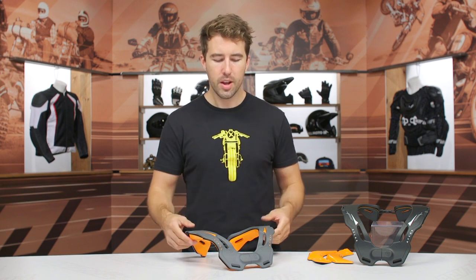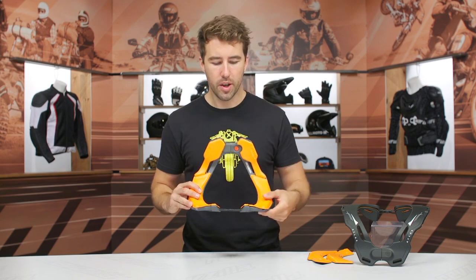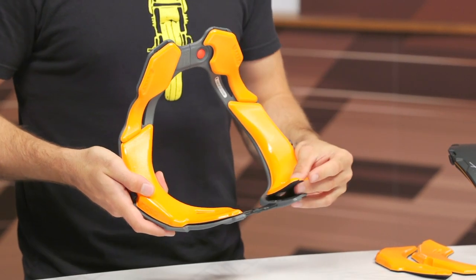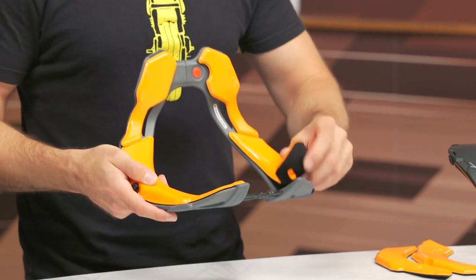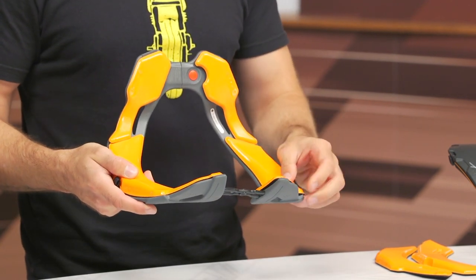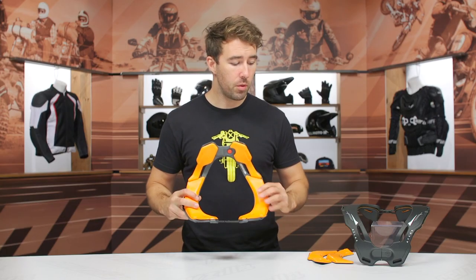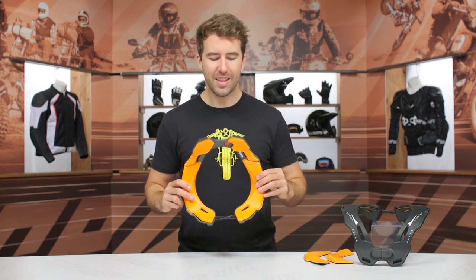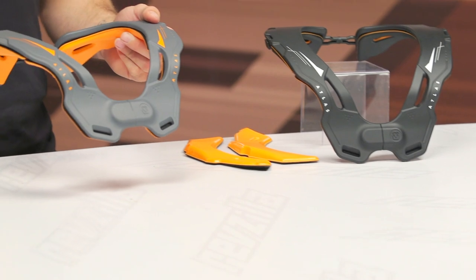One major contributor to that 50% reduction in compression forces on the spine is the D3O material on the inside. You can actually remove it — it's held on with strong velcro — and they include a few pieces inside the box. One is a bit thinner than what's currently attached, so you can fine-tune the fit. They say it needs to be about an inch and a half away from your helmet.